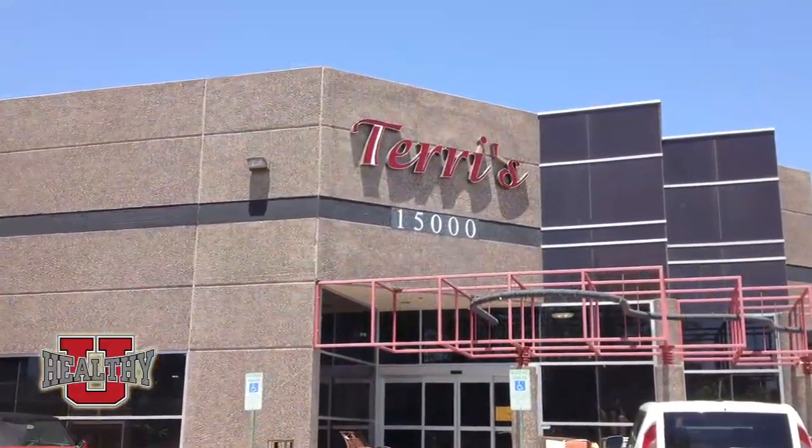We're here at Terry's Consign and Design and she's giving us a lesson in how to choose a good piece, especially the drawers. Welcome to Terry's Consign and Design Furnishings out here in Scottsdale. This is our new location at Hayden and Raintree and we have lots of fun.